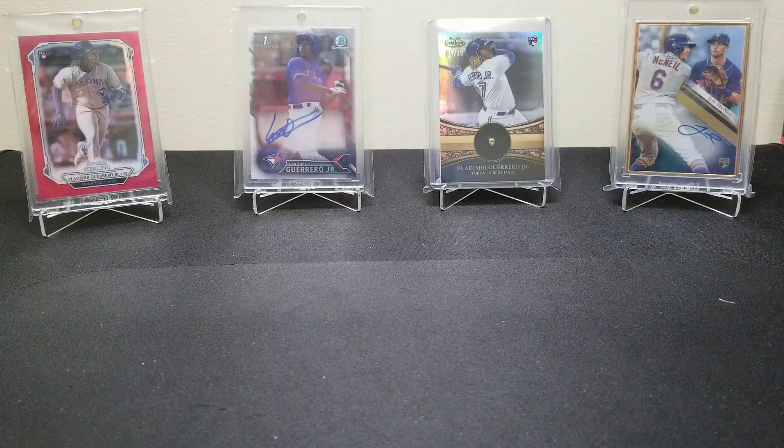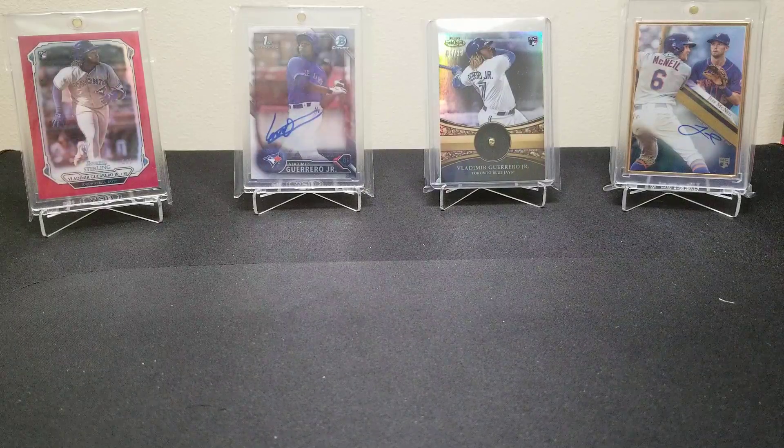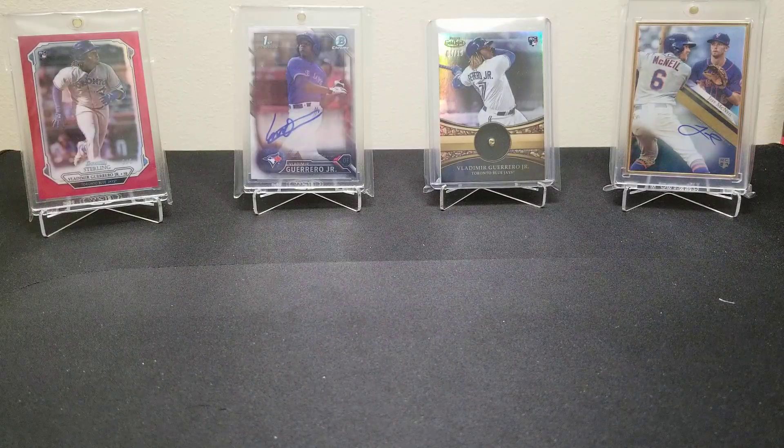Let us know what you got in your boxes if you've cracked any Sapphire. Drop a comment down below, hit that like button if you enjoyed the video, and subscribe to the channel if you haven't already. We got a lot more coming so stick around.